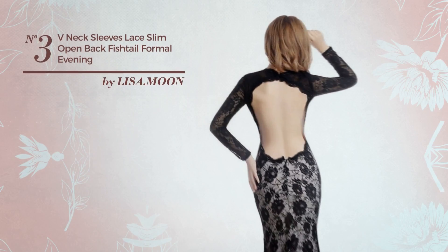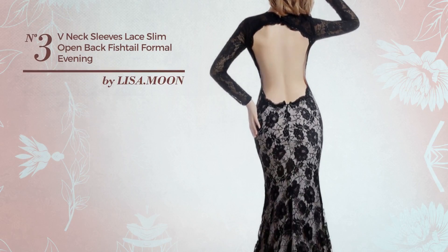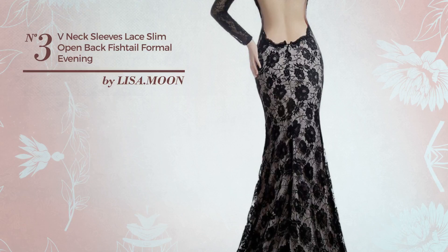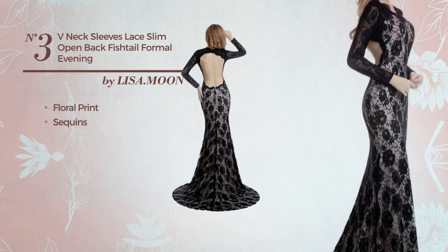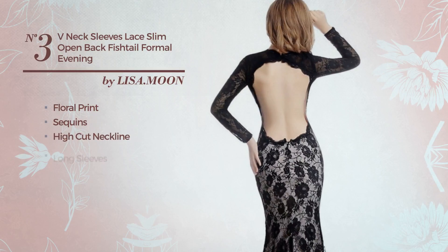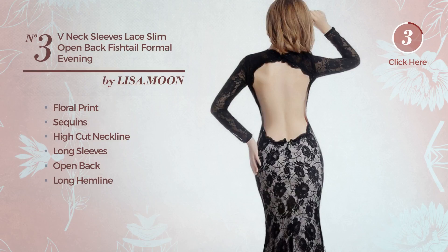Number 3. An All Date Night Floor Length Fishtail Dress. Featuring a crystal design with floral print and accentuated with sequins, this dress includes: high cut neckline, long sleeves, open back, long hemline, and empire waistline. Available only in this color.